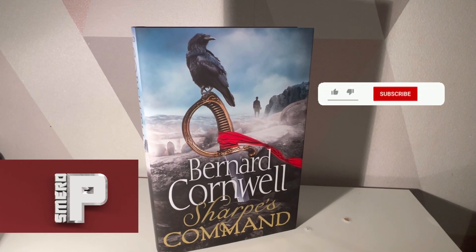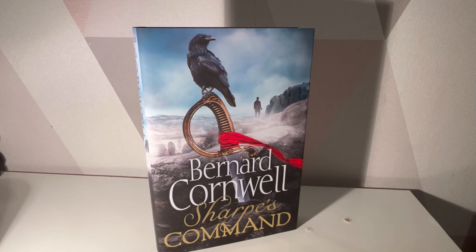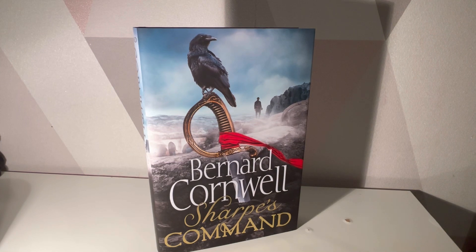Hello and welcome to a Smurred P video. This is a review that I probably meant to do several months ago when it was released. This is a quick overview of Bernard Cornwell's Sharpe's Command, a return to Sharpe which is always greatly appreciated. Big fan of Sharpe and big fan of the stories that Bernard has written.